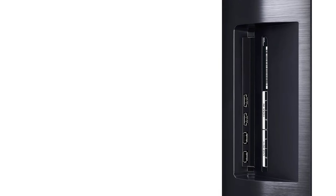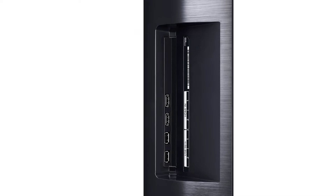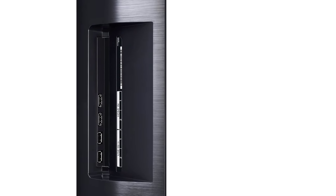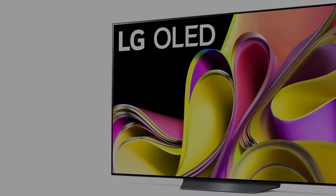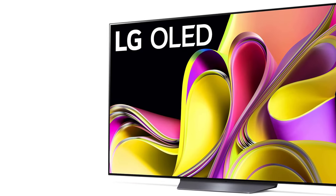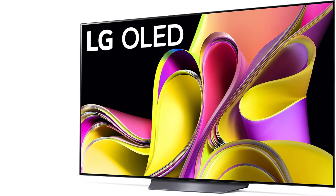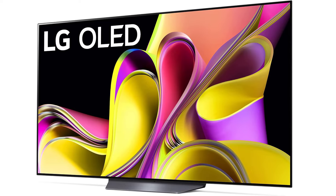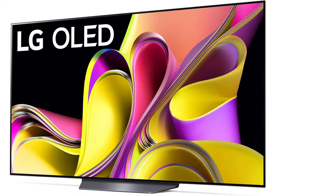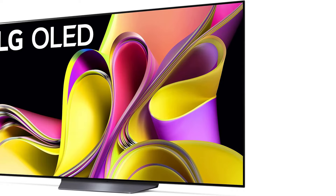The 2024 LG B4 OLED is now available, offering improvements such as better overall brightness, HDR gradient handling, and four HDMI 2.1 ports. The B4 is also available in a new 48-inch model, ideal for smaller rooms. However, it is quite expensive at launch. Unless you specifically want those upgrades or need a 48-inch model, the B3 is a better value, especially when on sale. Additionally, the LG C3 OLED is currently available for less than the cost of a B4, providing an alternative if you want those upgrades at a lower price.